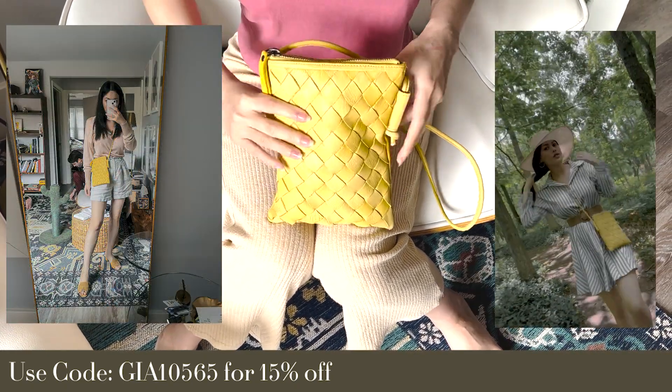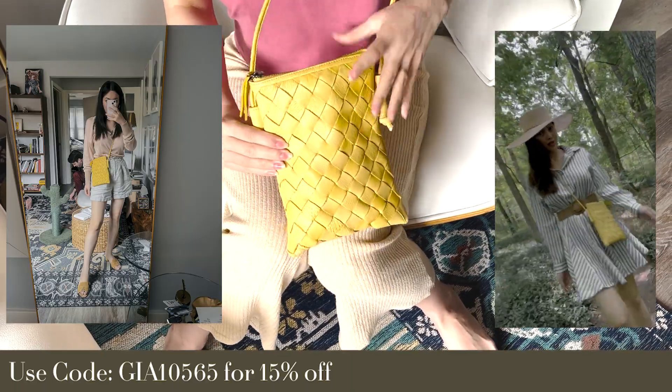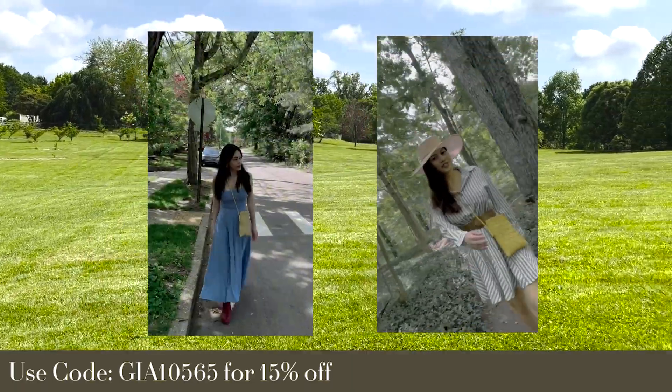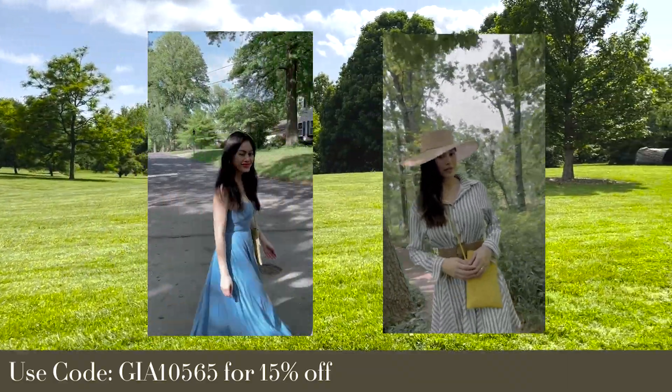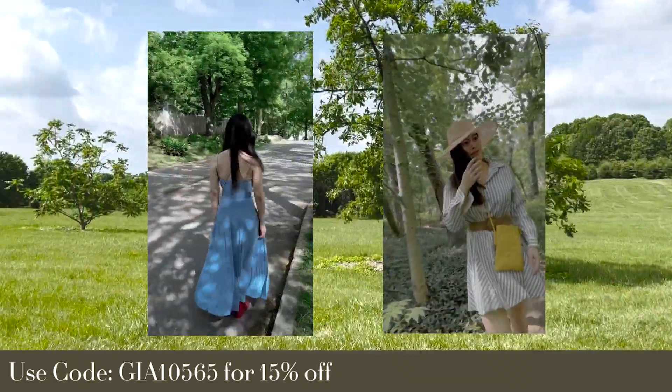Latika Leathers is also the winner of the 2020 Independent Handbag Designer Award. Ten meals are donated to Feeding America for each purchase, and so far over 100,000 meals have been donated to food banks across the USA. Food and charity are the way to my heart.